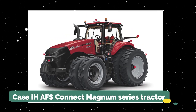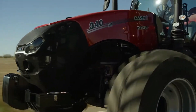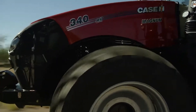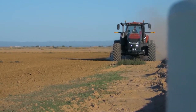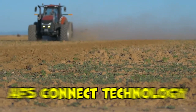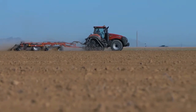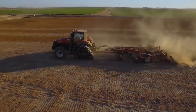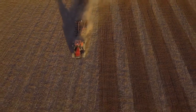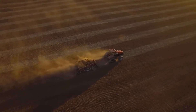Next on the list is the Case IH AFS Connect Magnum Series Tractor. Case IH has been a trusted name in agricultural machinery, and the AFS Connect Magnum Series continues that tradition of reliability and innovation. The AFS Connect technology provides high-speed data transfer of all key operational information — including fuel levels, engine speed, and error codes — between the tractor and the farmer's desktop or mobile device, enabling real-time management.